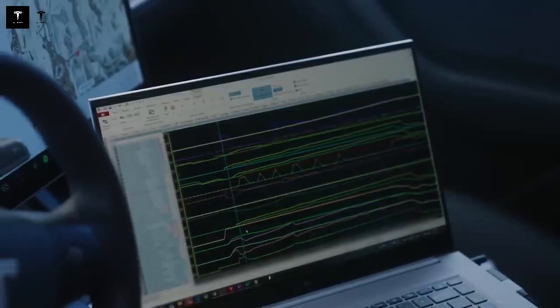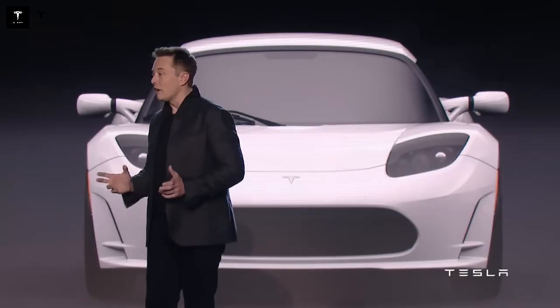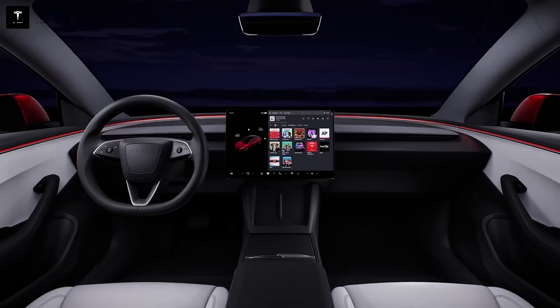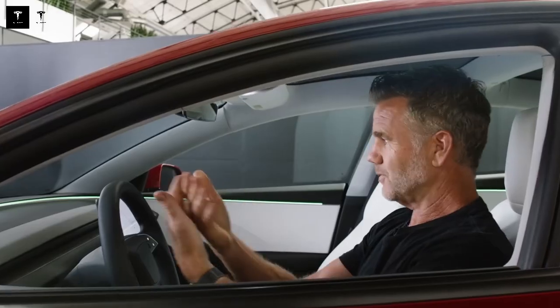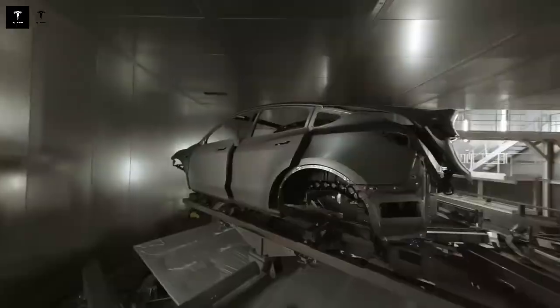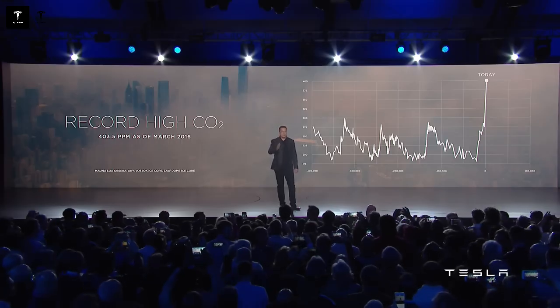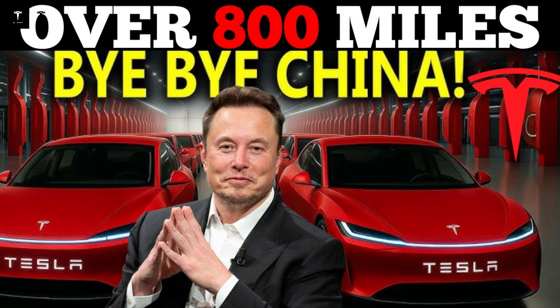The Model 2 achieved torsional rigidity of 35,000 Nm per degree, compared to 26,000 for the Model 3. The car twists less, even under intense forces. This extra rigidity protects the cabin, improves handling, and reinforces the feeling of solidity in everyday use. All of this was achieved without increasing weight — on the contrary, the new structure is lighter, more efficient, and even simpler to manufacture. There's no trade-off between performance and cost: both sides benefit.